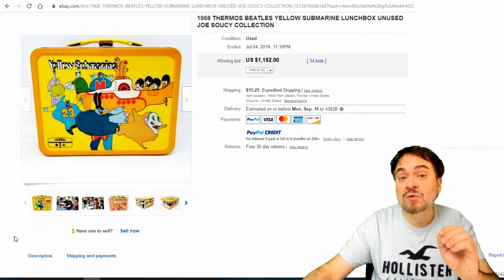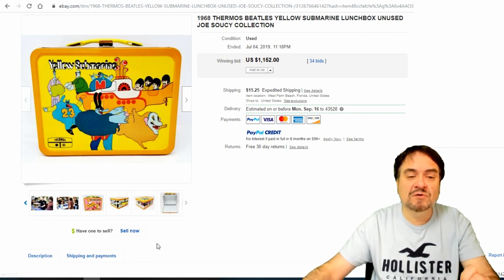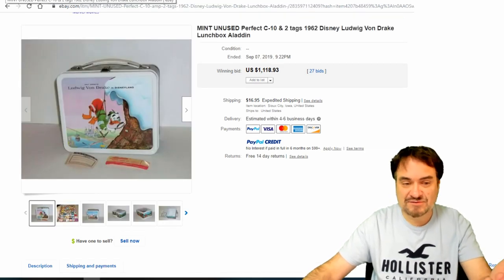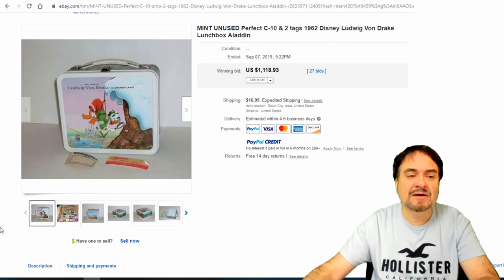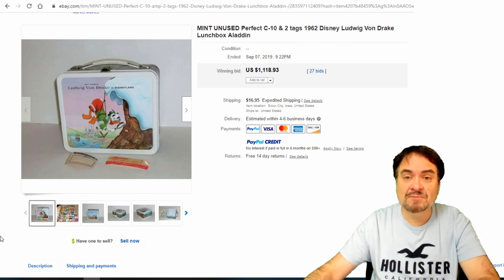Yellow Submarine — the 1968 original one. Now this one has been redone, so you've got to be careful. You've got to pay close attention. The thermos has to be original — the whole works. You will see them mixed and matched sometimes. Real nice one here though — $1,152 with no thermos. Ludwig Von Drake — Donald Duck's cousin or uncle, something along that line. He had his own little show with many different skits and shorts. This is from 1962 — a highly collectible, fairly scarce one. $1,118 on this one, 27 bids.